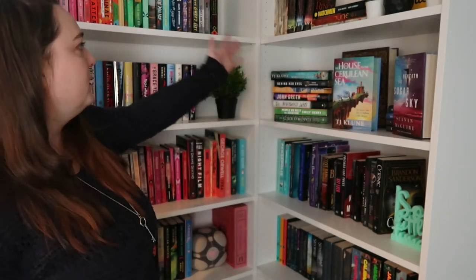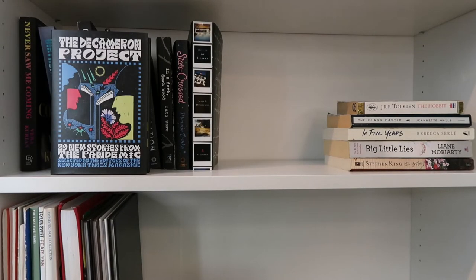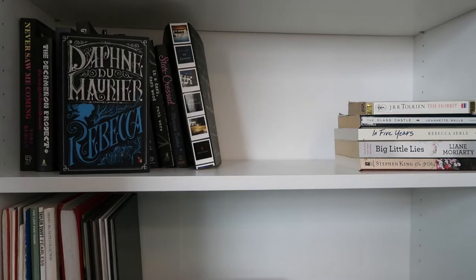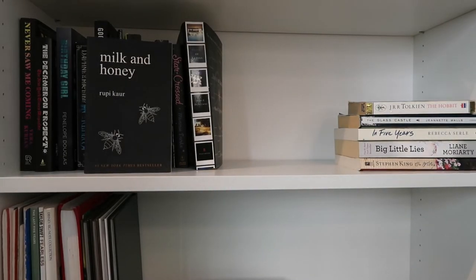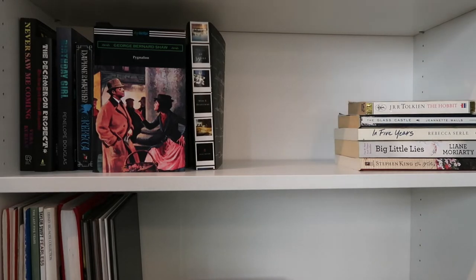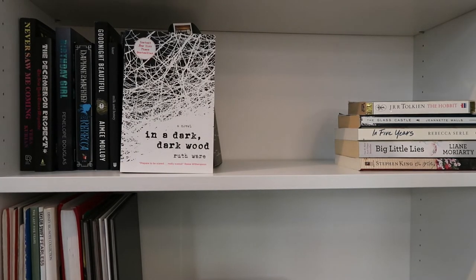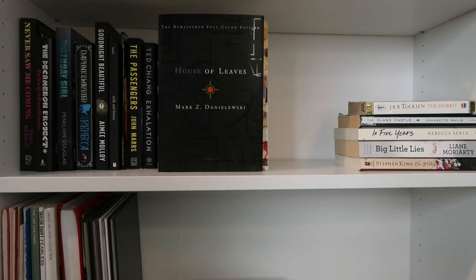Shelf nine you can't see — it's my black and white shelf. It's just things that didn't seem to go in the rainbow, and also the rainbow kind of ran out of room, so they're just on their own. Never Saw Me Coming by Vera Kurian; The Decameron Project by the New York Times Magazine; Birthday Girl by Penelope Douglas; Rebecca by Daphne du Maurier; Goodnight Beautiful by Amy Molloy; Milk and Honey by Rupi Kaur; Pygmalion by George Bernard Shaw; The Passengers by John Marrs; Exhalation by Ted Chiang; In a Dark Dark Wood by Ruth Ware; Star Crossed by Minnie Darke; House of Leaves by Mark Z. Danielewski.